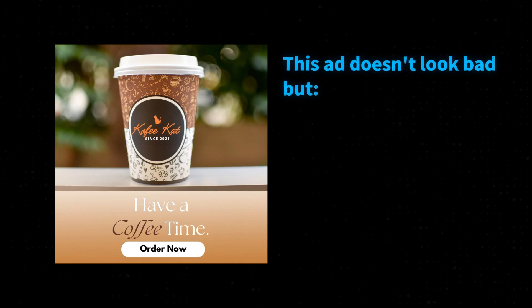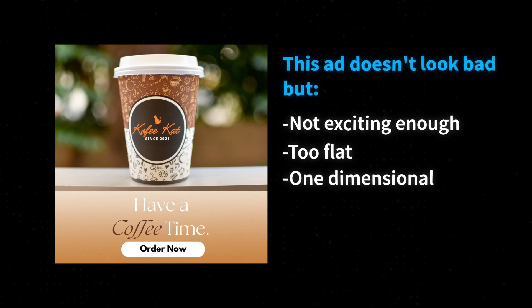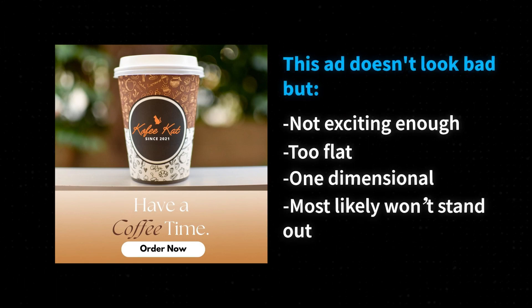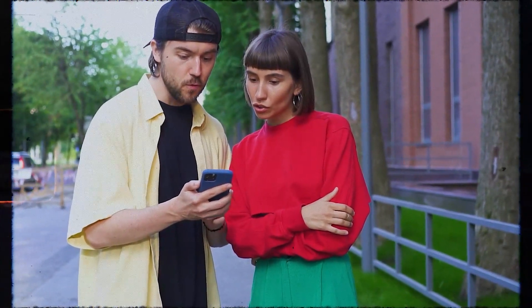So what makes a graphic effective? We're better off showing you with samples. This ad objectively doesn't look bad, but it seems like it isn't exciting enough to convince us to engage with a brand, let alone buy anything. Why is that so? Because it looks too flat and one dimensional, and most likely won't stand out when viewed through social media where we see tons of ads in a day.